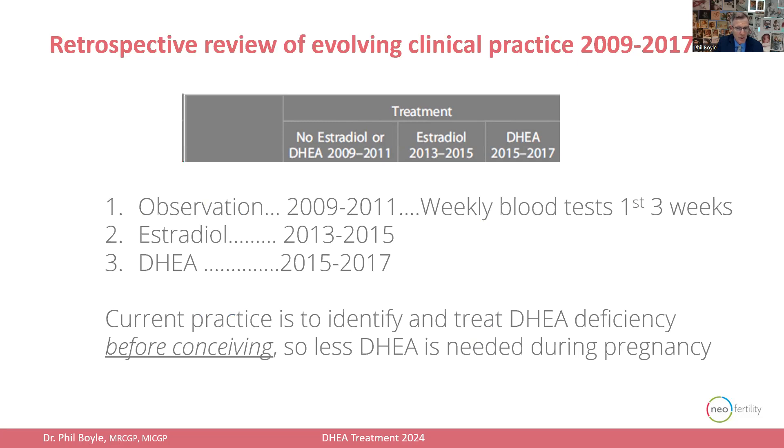After a few years of observation, I figured: why not give estrogen during pregnancy to try and reduce the incidence of miscarriage? We did that for three years from 2013 to 2015, and subsequently I developed the protocol of DHEA treatment for the next three years from 2015 to 2017. My current practice is to identify and treat DHEA deficiency before couples conceive, so I'm giving even less DHEA during pregnancy than I was at that time. This was a unique opportunity to look back at how the practice evolved and how effective DHEA treatment was on its own.